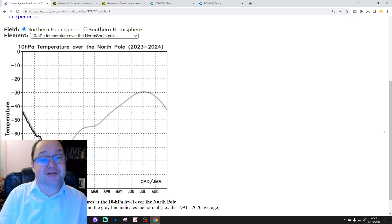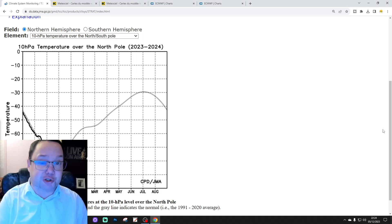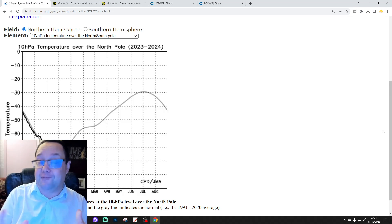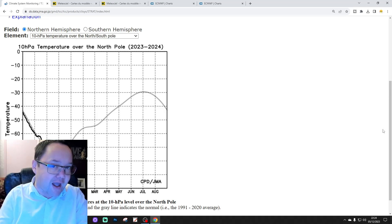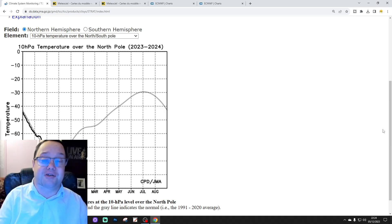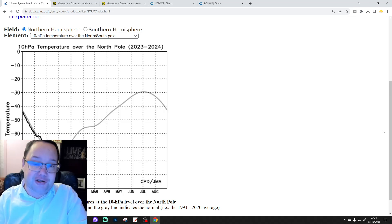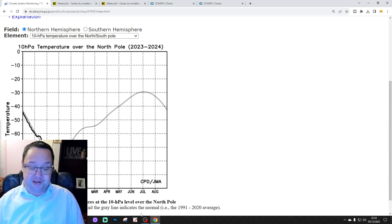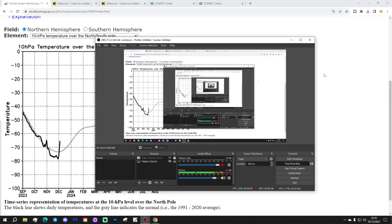Hello everyone, welcome back. Today's second video is Stratwatch for this Wednesday, an in-depth look at what's going on with all of the stratospheric development. Today's first video was our 6am UK weather forecast, and we'll be live at 6pm with our 10 to 14 day forecast. Please like, share, and subscribe on all today's videos and content — thank you so much.